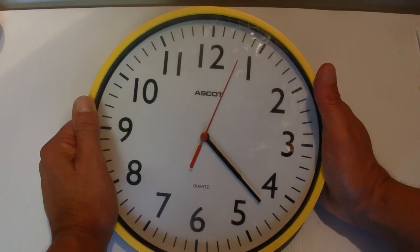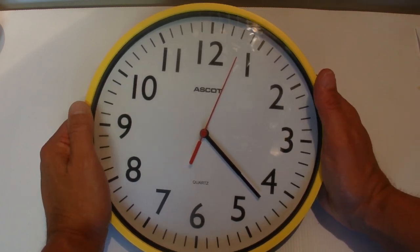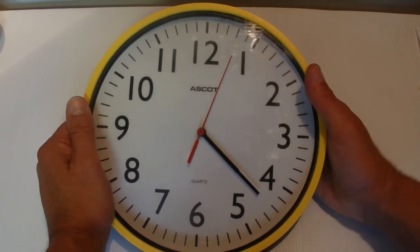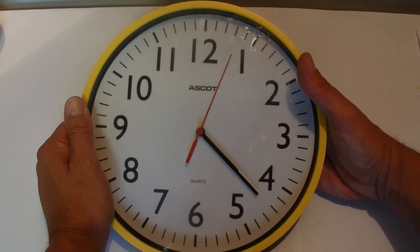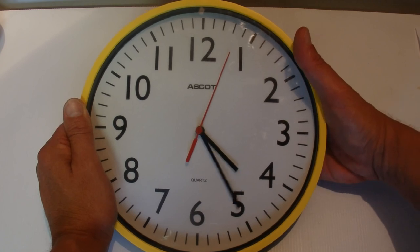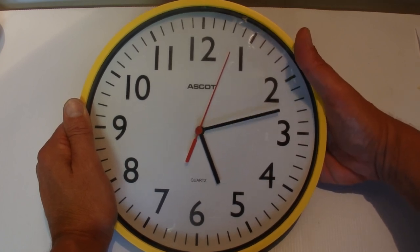If you do the maths: in 24 hours you have 1,440 minutes. Divide that by 65 minutes and that gives you around about 22. So that means there are 22 times in a day that the hands align.